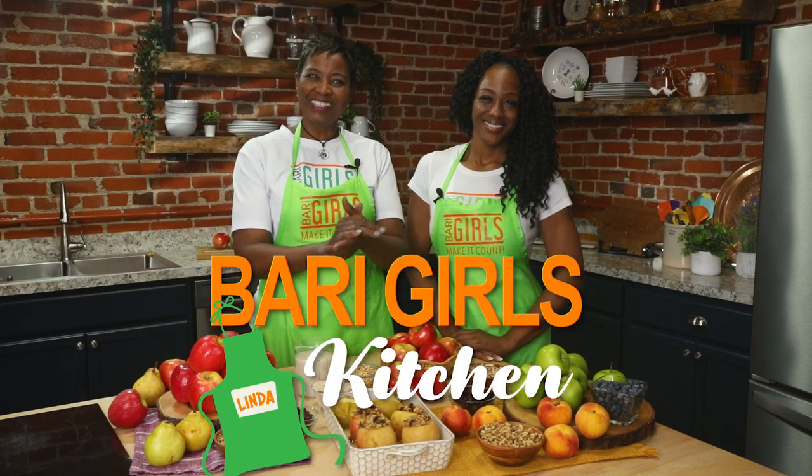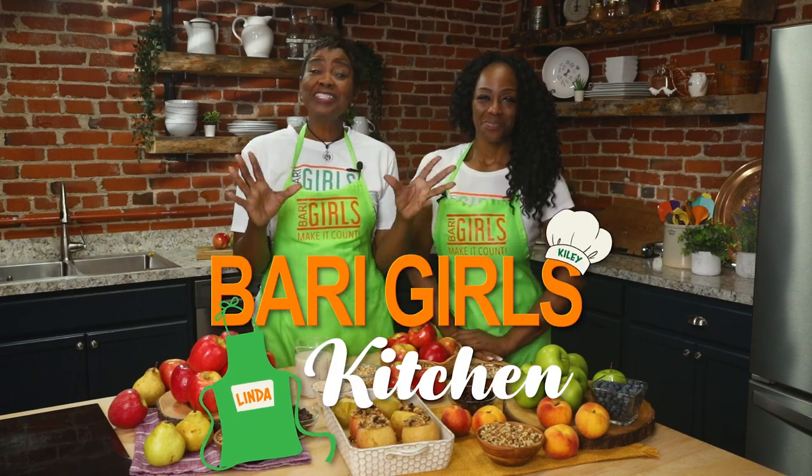Welcome to the Berry Girls Kitchen. I'm Linda and I'm Pylee. We're here today making it count by showing you a delicious summertime treat: stuffed apples.